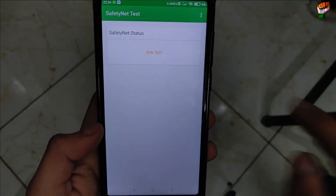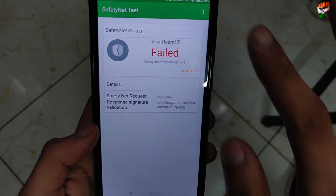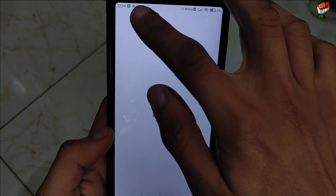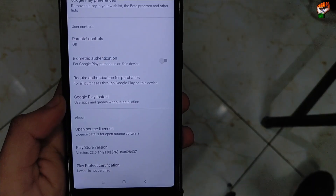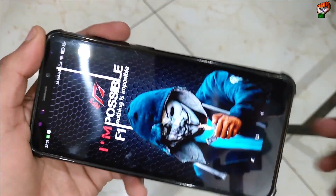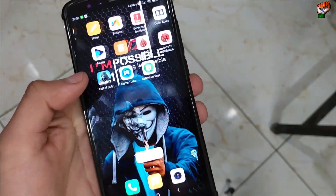Let's check the safety net performance. Running safety net — it is not passed in this ROM, it has failed. Let's also check whether the Play Store is certified. There is no bug in the rounded corners. Our device is not certified — there will be a problem with device certification.